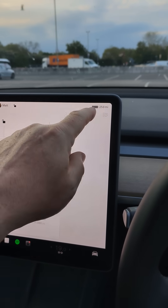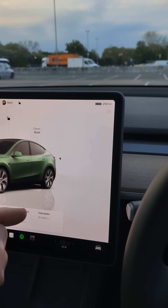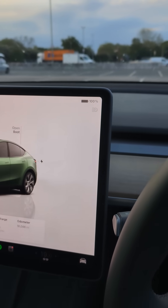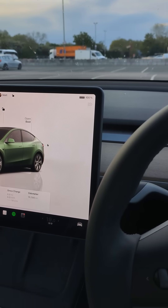I think that's pretty impressive that it's only lost one mile of range — what do you think? Let me know in the comments below. Anyway, let's toggle that back to percentage because that's an awful lot more useful than having EPA range.